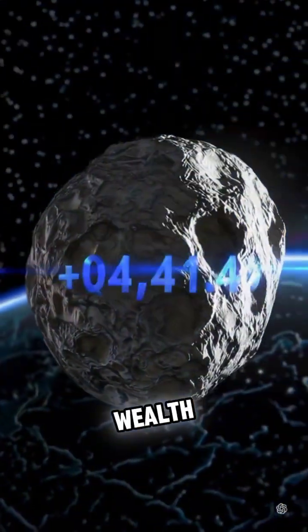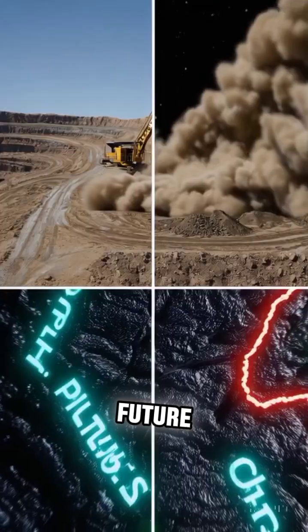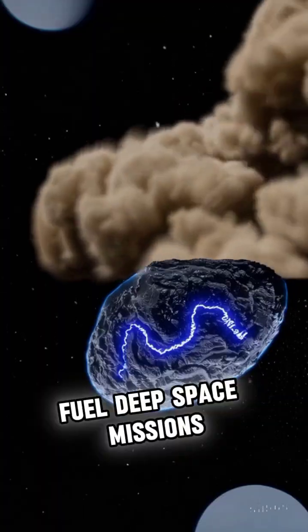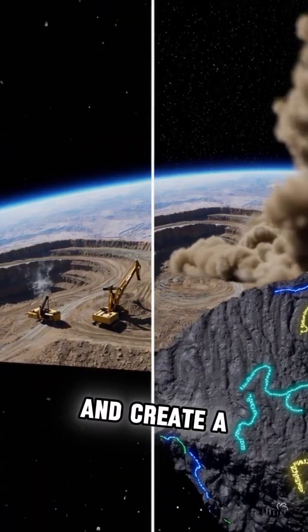This isn't just about wealth, it's about building our future. These metals could construct massive space stations, fuel deep space missions, and create a...